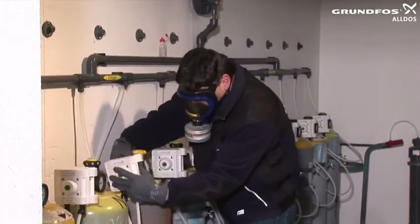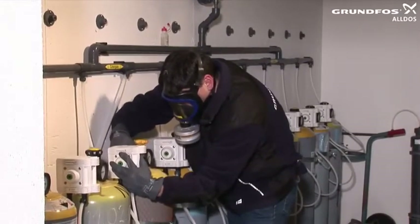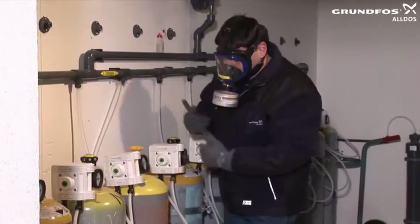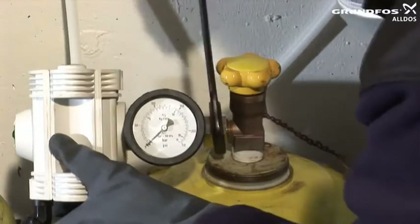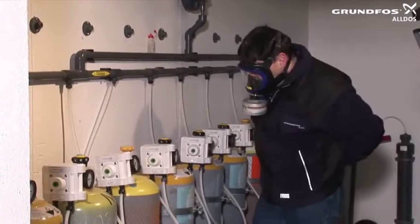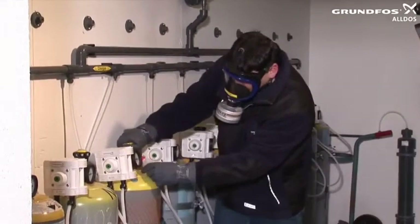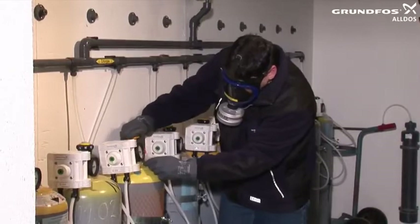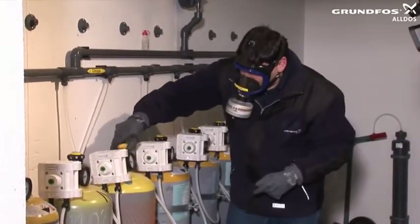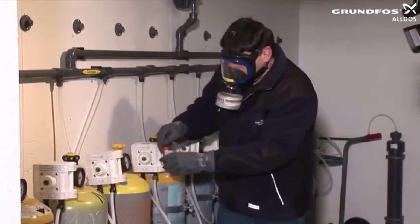Now connect the cylinder to the system and tighten the lock nut with a suitable tool. Open the chlorine gas cylinder valve and close it immediately once the pressure has built. Carry out an ammonia test and check whether the pressure on the manometer drops. If there is no chlorine gas escaping — that is, if the ammonia test does not produce a cloud and the pressure has not dropped — completely open the chlorine gas cylinder valve. Tighten it back up by half a turn and check again with ammonia.